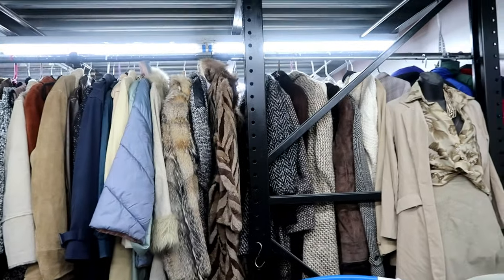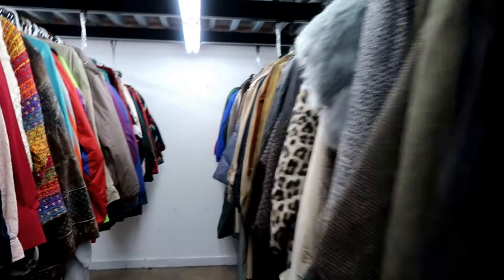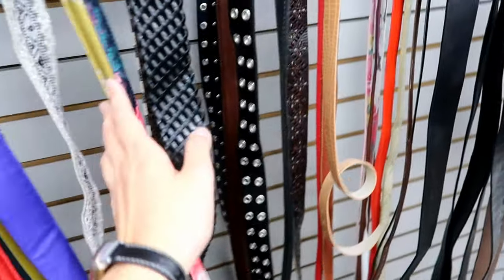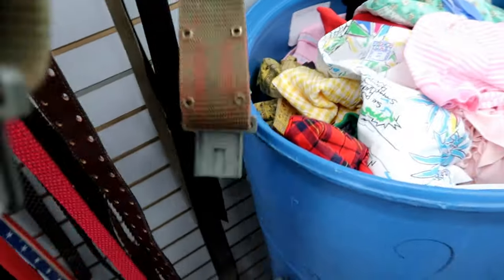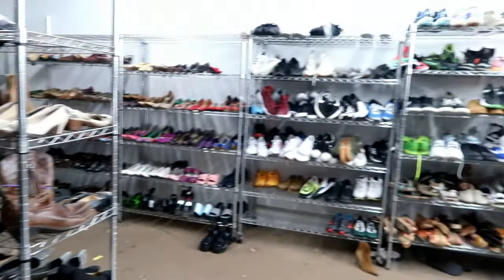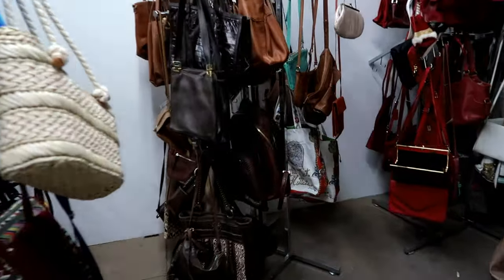We are now in the accessories room — look at those jackets! They have glasses, a cart full of hats, and this cool piece with a buckle detail. This is the shoe section at LA Vintage. They also have a pretty good selection of bags and they're pretty well organized too.